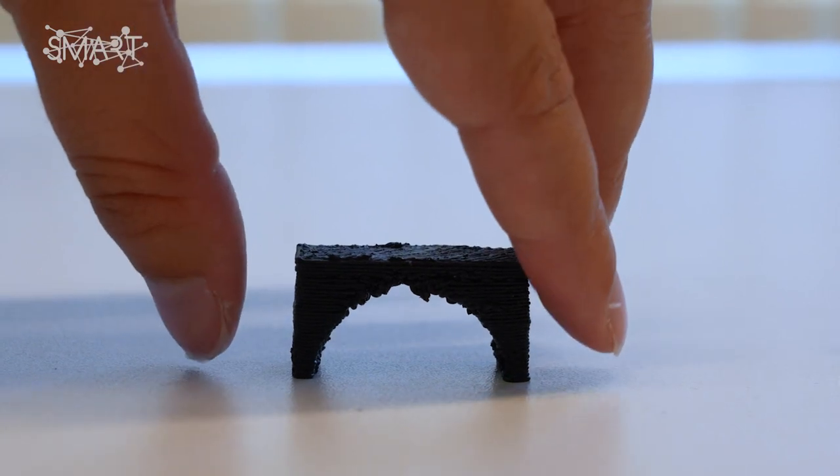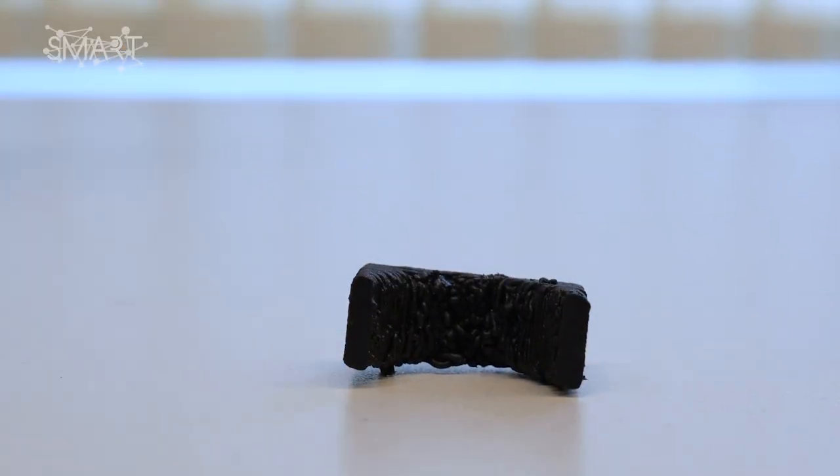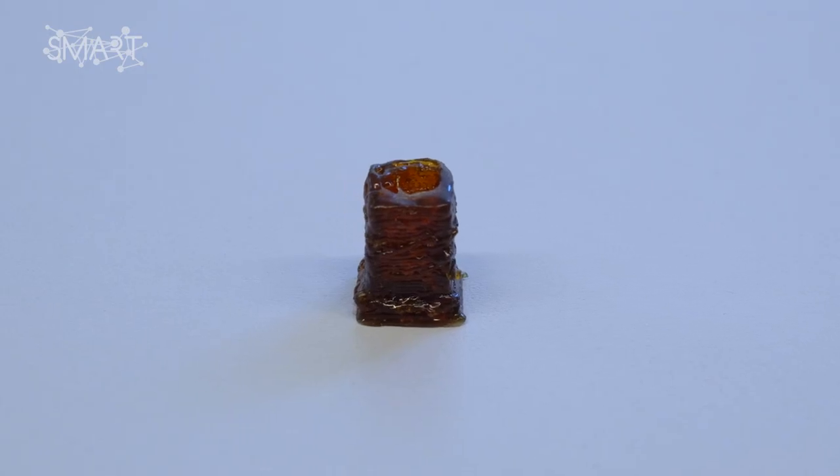The newest thing about my project is the fact that I really exploit the properties of the material and try to understand them in order to be able to 3D print them. The combination of two different bonds is very innovative, and also what I can achieve with the fillers is something that was not possible before.